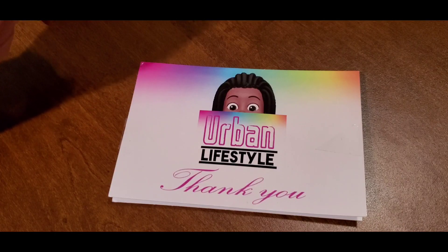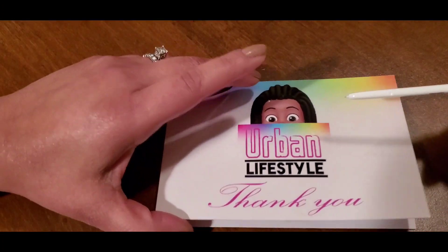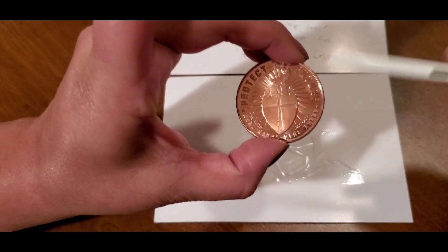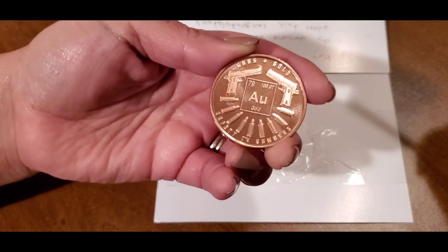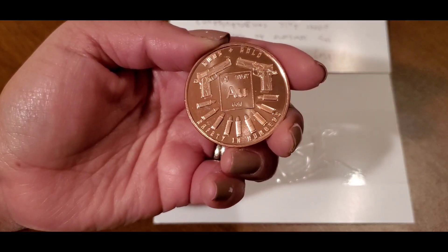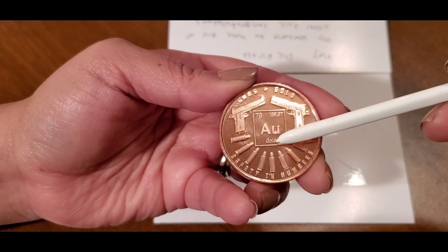We'll do that at a later time, because I really want to jump into this winning from Urban Lifestyle. Here we have the thank you card from Urban Lifestyle, which is everything — I love it. Looks just like him. I'm brand new to his channel, so I can't remember his name — please forgive me. Now, remember I won a copper round, and it is pretty awesome.